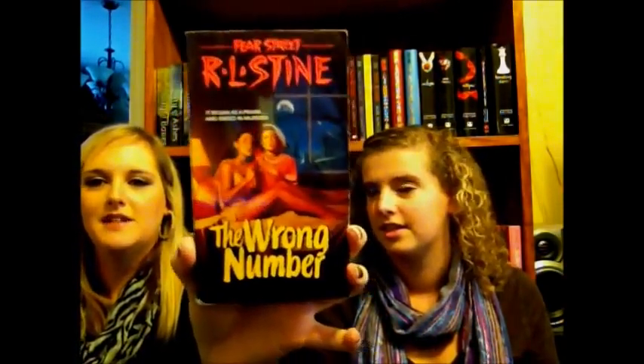I also got Sunburn — Jessica has that one and she got me to read it, it was really good, you can read it in a day. These are really simple reads. Also Broken Hearts, Missing, Wrong Number — I'm excited about that one, the cover just looks so creepy — and Silent Night, which is like Hello Christmas and Halloween combined. Halloween and Christmas are our two favorite holidays.